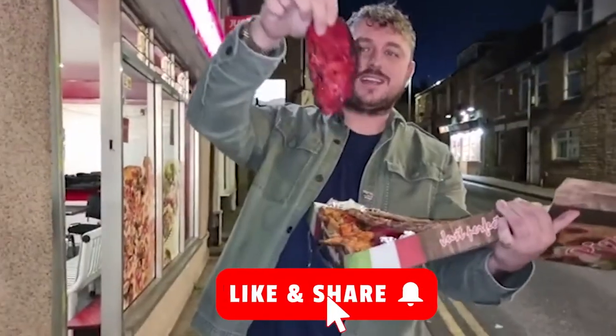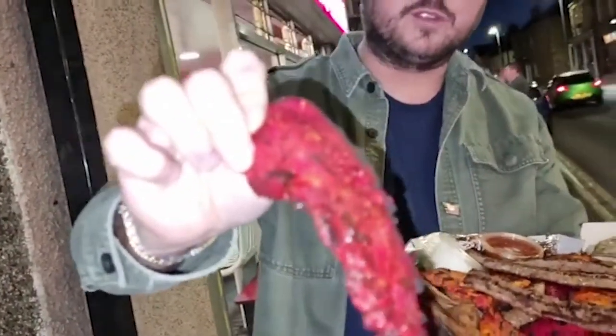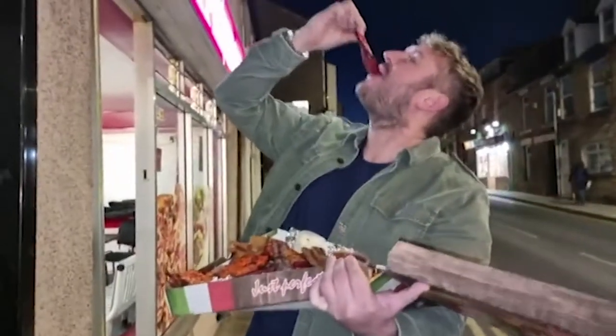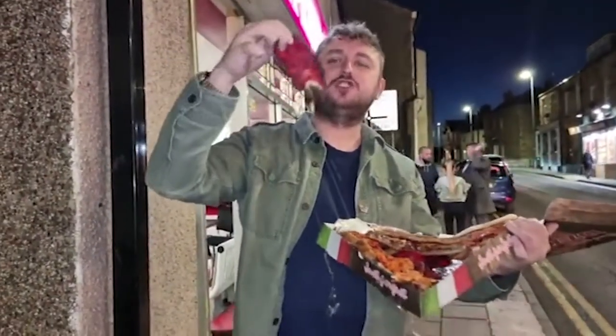If you're watching this now and you love kebabs, share the post now. Tandoori chicken, again flattened out thin, on the charcoal grill so you're not waiting long for your food. Look at the steam coming off that.